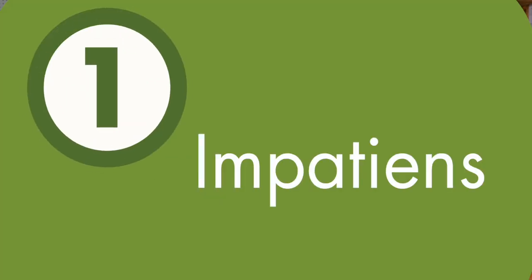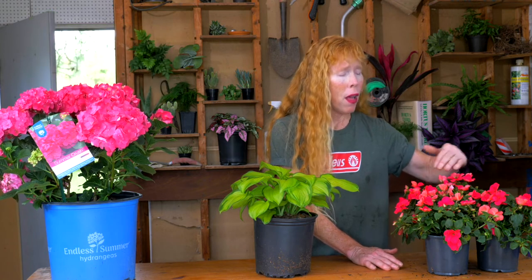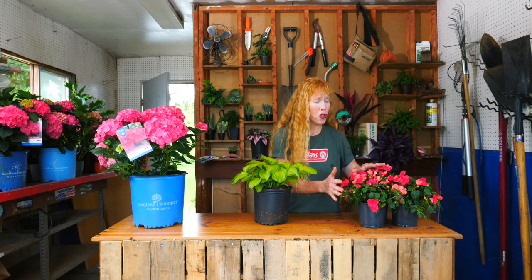We're going to start here with some annual Impatiens. Amazing blooming machine — non-stop from spring till we get a frost in the fall. Some are low and mounding, some get a little bit larger, but there's so many to choose from and they just pop in a shady environment.